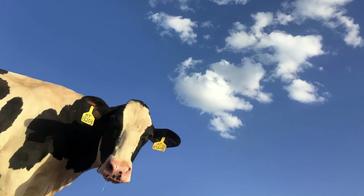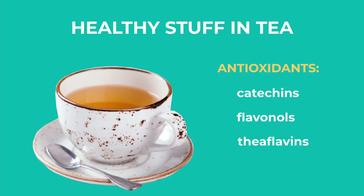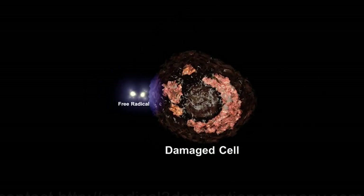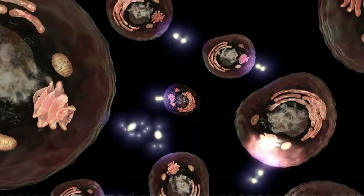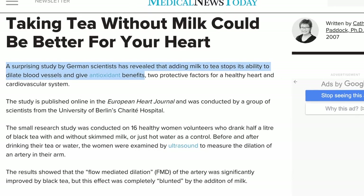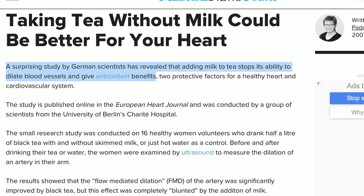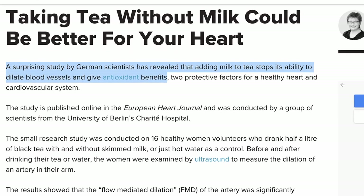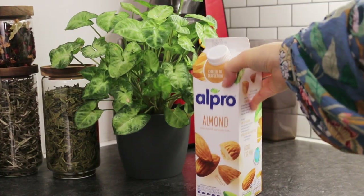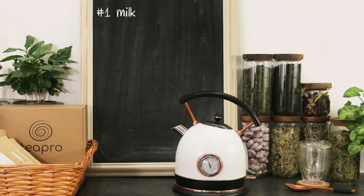Cow's milk is unsurprisingly pretty bad for our environment. Also, you know how tea contains loads of antioxidants that fight those really bad free radicals that cause damage to the cells in your body? Well, according to the European Heart Journal, milk's proteins mute the antioxidants and offset the health benefits of the tea. So, tip number one for carbon-efficient tea brewing is to use plant milk or no milk at all.